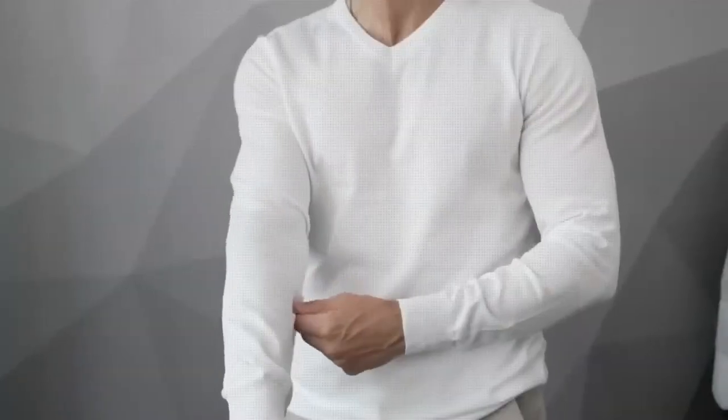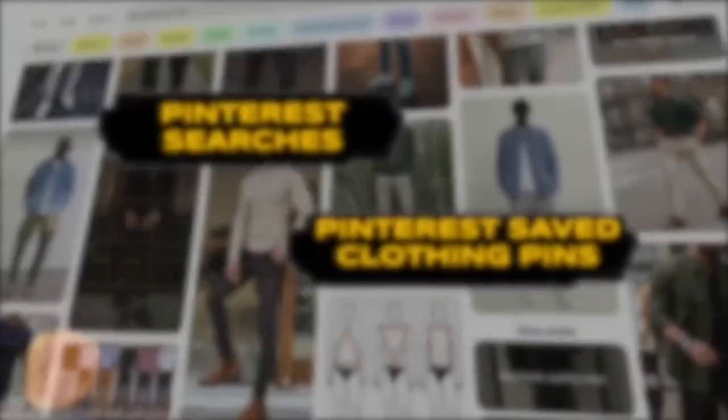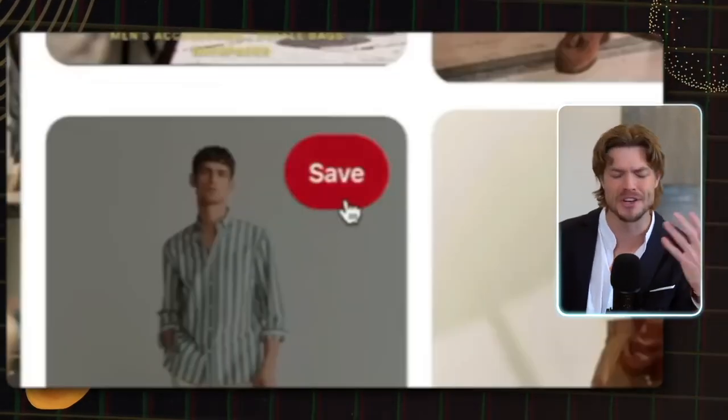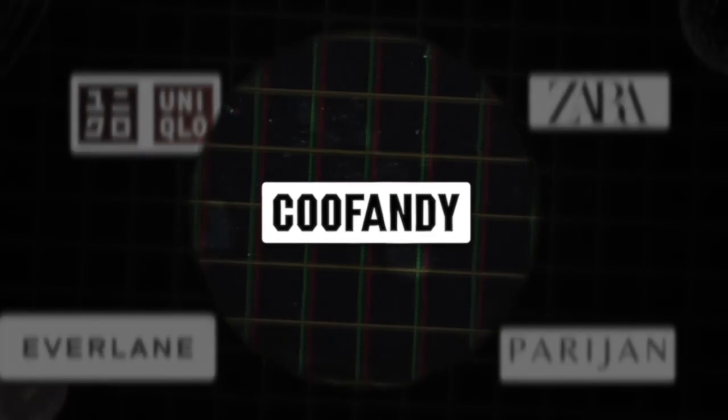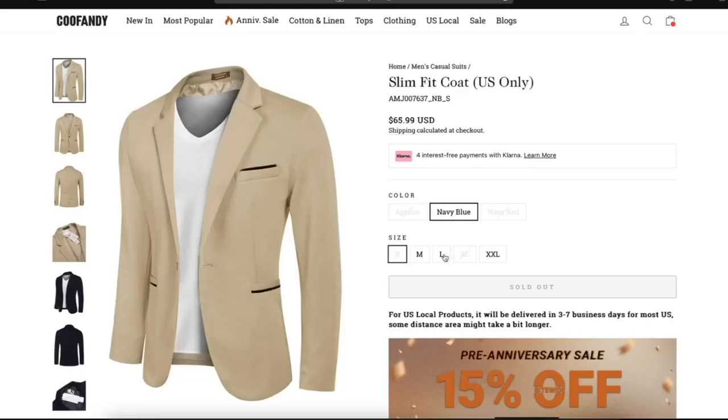Now you need a couple of statement pieces — things that kind of put the nail in your own particular style, whether it's old money style, biker style, athleisure, gentleman, classy, whatever it is. This is where you refer back to your Pinterest searches and saved pins to find two or three brands that will be your go-to for your particular style. For me, that's Koo Fandy and Parijon, which is a good alternative to classic old money styles like Ralph Lauren and Polo. These are the two websites I frequent the most. Then just buy whatever looks best to you and start assembling outfits.